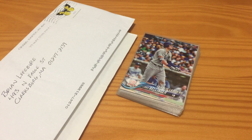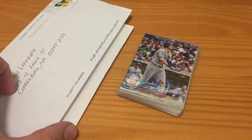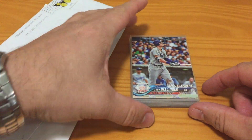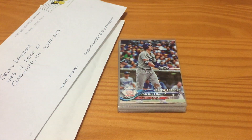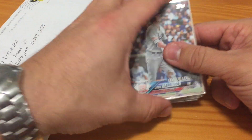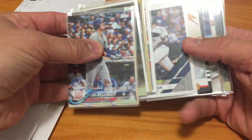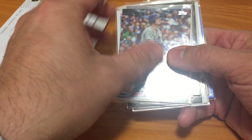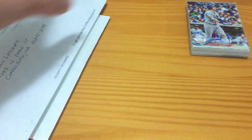Hoping everybody's week is going well. I just want to do a quick video — I had a couple things come in the mail over the last couple of days. I'm going to try to start doing more videos promoting some of the stuff I put up on eBay: cards we end up pulling out of packs, star players, rookie cards, stuff of that nature. Right now we're just going to open up a couple pieces of mail.